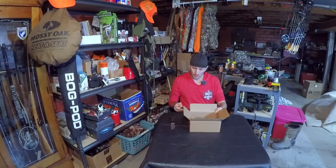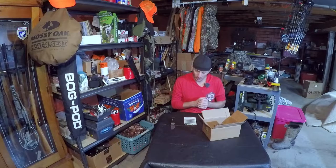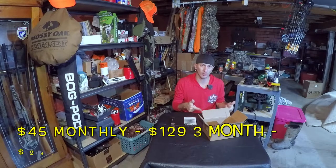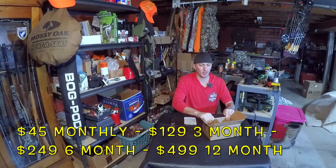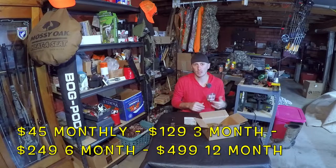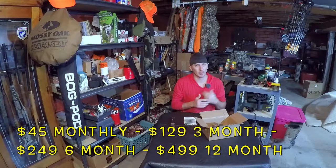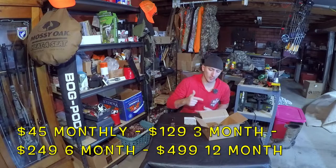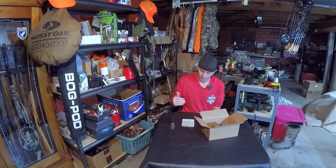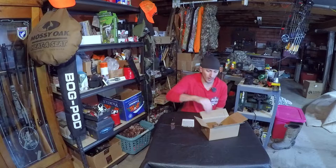We got five items in this monthly box for a total value of $72, and again it's a $40 subscription box. I did the yearly subscription — 12 months in advance — I believe it was $40 a month. I'll double-check that and put it up on screen.